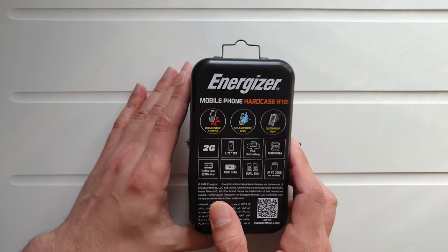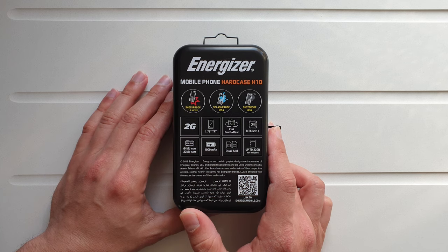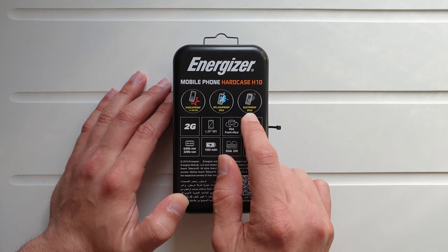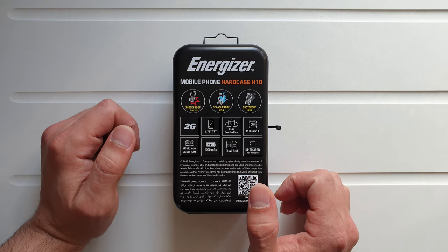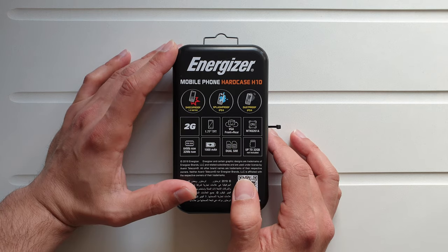I'm going to flip the box over so we can read through the specifications together. The phone is shockproof, splashproof, and dustproof — IP54 — which means it's not IP68 certified, so it's not going to survive underwater. However it is splashproof, so it should be good enough. Of course I'm going to test it by dipping it into my jug.